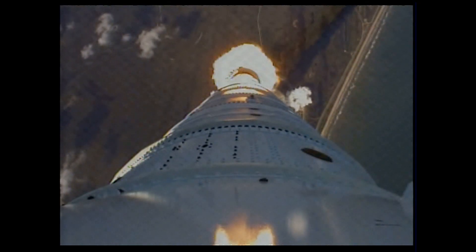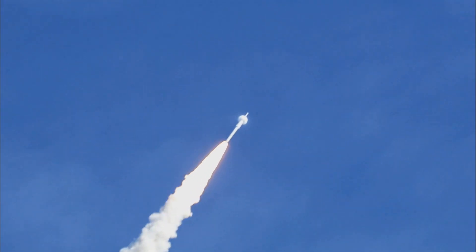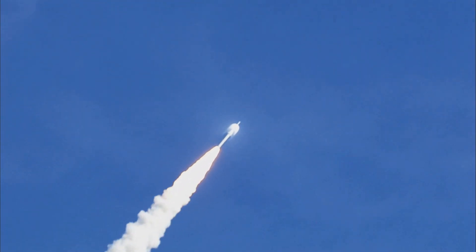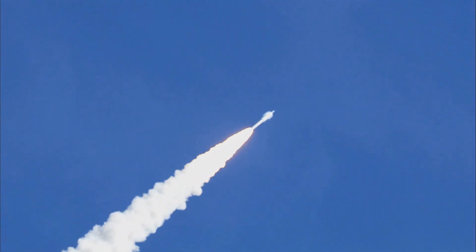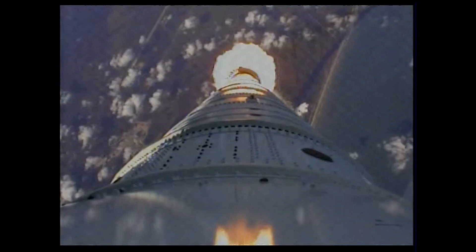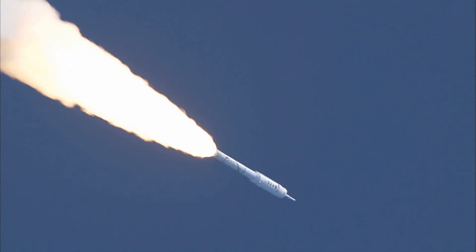Altitude now two miles. Taper pressure now tapering off as designed. Vehicle has aligned itself with the planned trajectory. We've passed Mach 1, and we're now passing Max-Q.